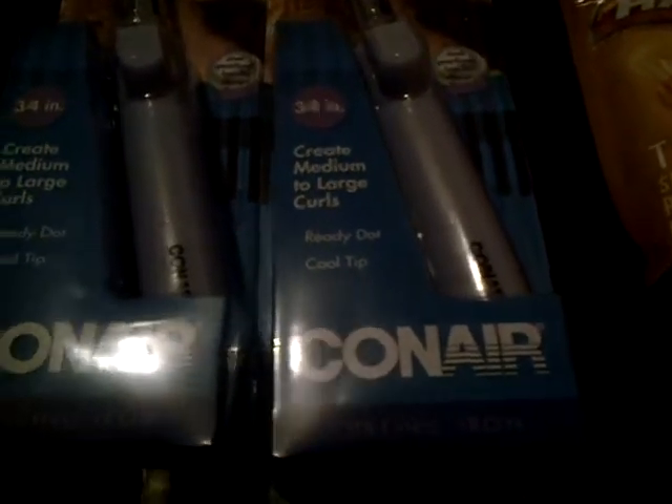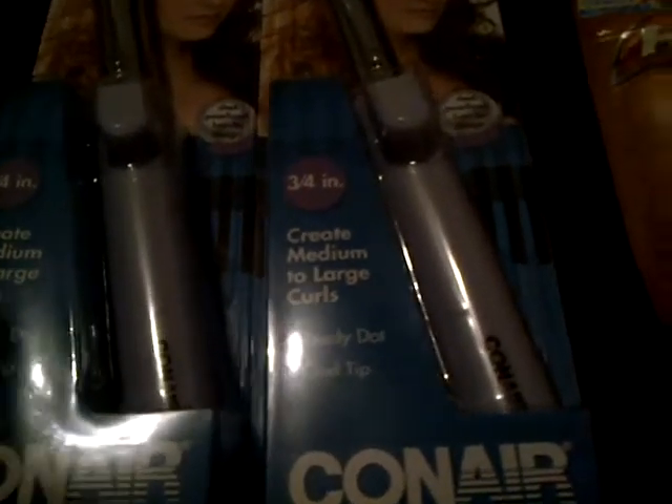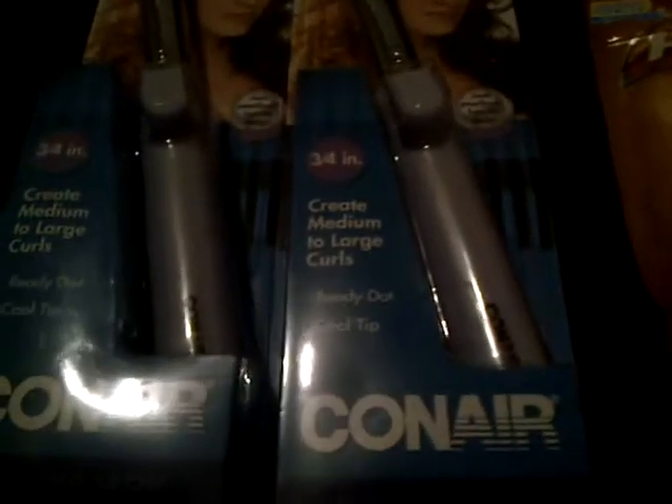I went to a CVS store on Monday to find this deal and I could not find it. I didn't know which one it was. They did have the same kind, but it was a different inch — they didn't put it on clearance or anything like that. It was the 5/8 inch and the 1 inch, or whatever it was.